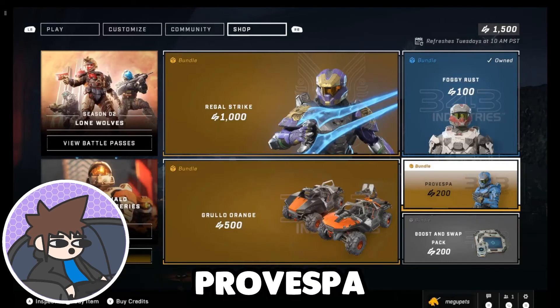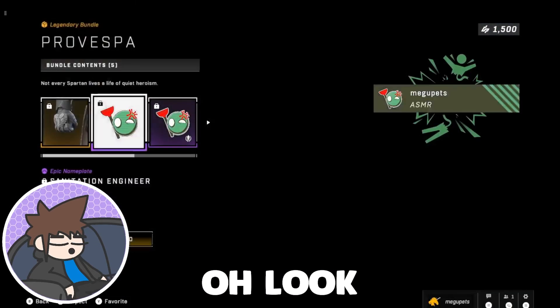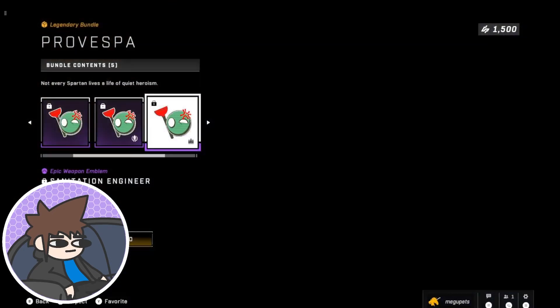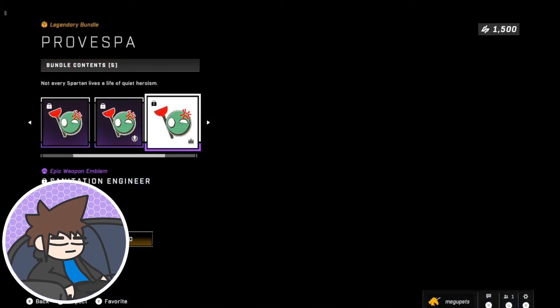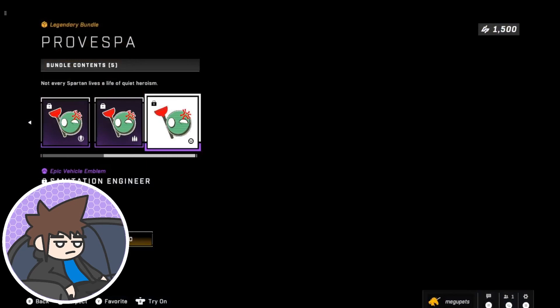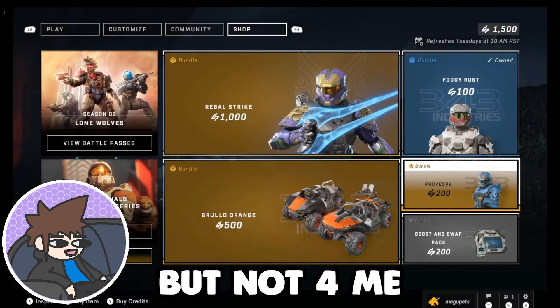And then we have Provespa for $2. Oh look, it has a little plunger thingy. It's only $2, this ain't too bad, but not for me.